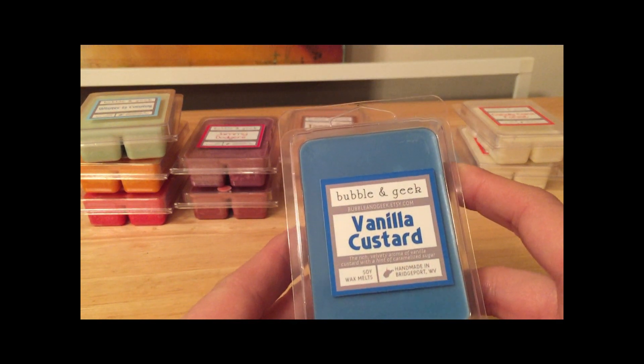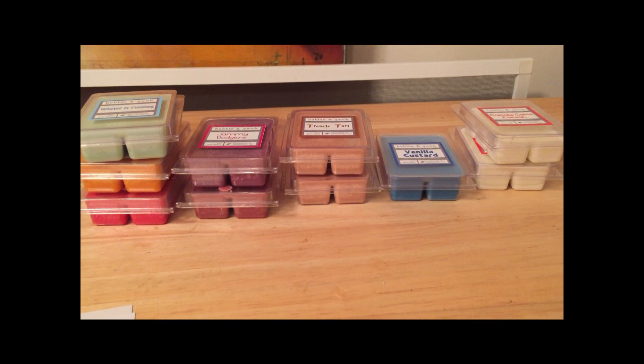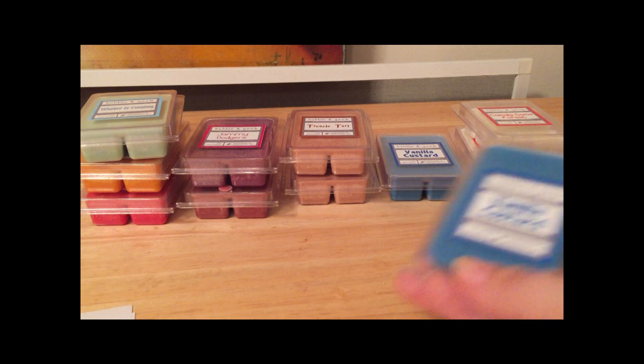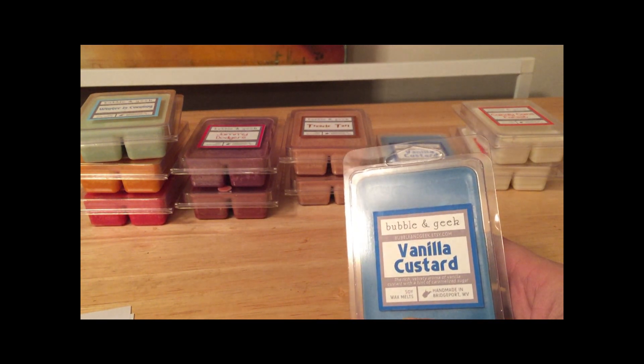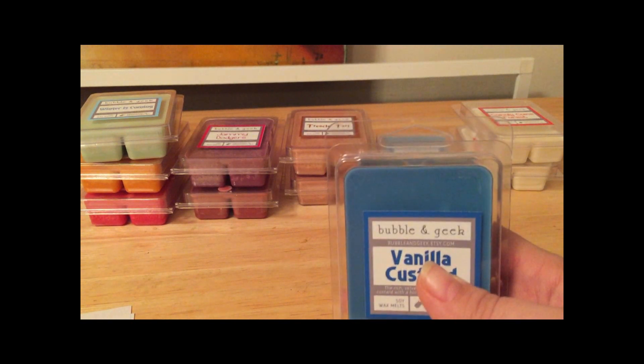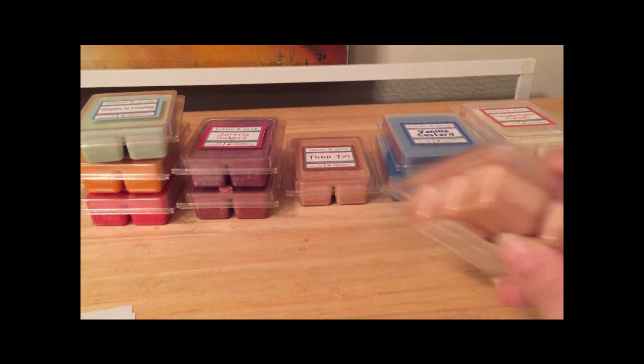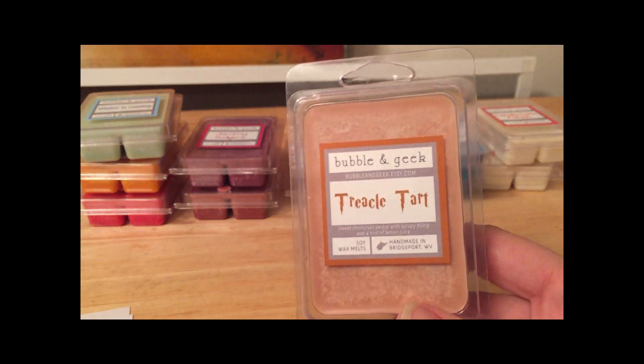Here is Vanilla Custard: 'a rich, velvety aroma of vanilla custard with a hint of caramelized sugar.' I see she has the description right on the label too. This is a very, very strong vanilla — almost like the strongest vanilla pudding or vanilla custard you've ever smelled in your life. This is fantastic. I honestly think if you blend a little bit of this with the Candy Cane Forest, that would be the best combination.